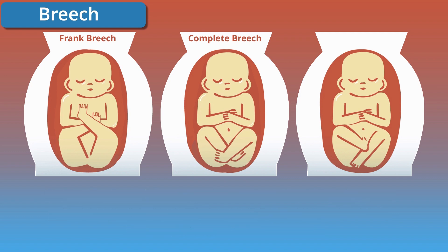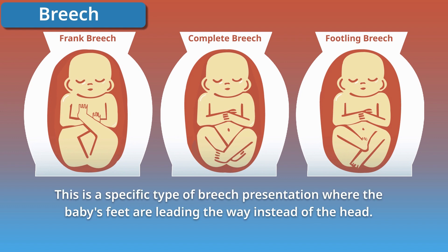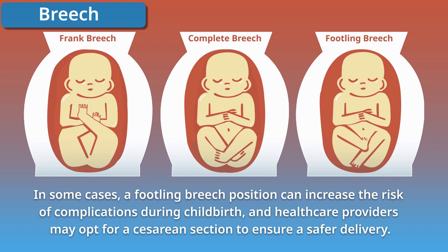In a footling breech position, one or both of the baby's feet are positioned to come out first during delivery. This is a specific type of breech presentation where the baby's feet are leading the way instead of the head. In some cases, a footling breech position can increase the risk of complications during childbirth, and healthcare providers may opt for a cesarean section to ensure a safer delivery.